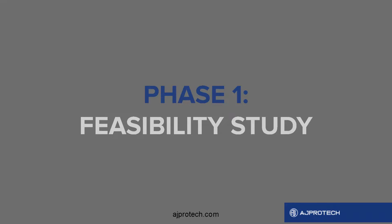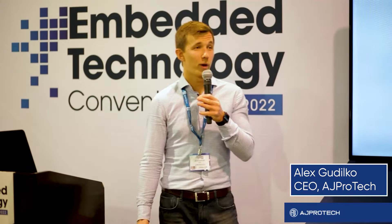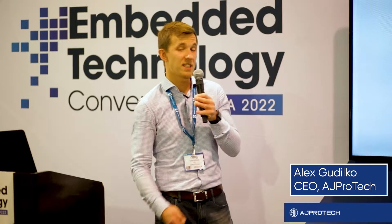Every company has its own secrets and its own way to develop. I'm going to share a few secrets of ours. At AJ ProTech, when we start new projects, we start with a process called feasibility study.